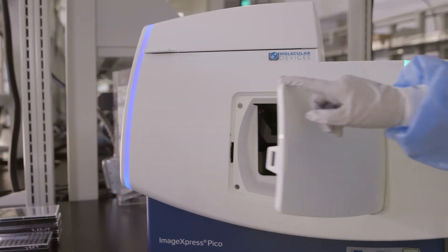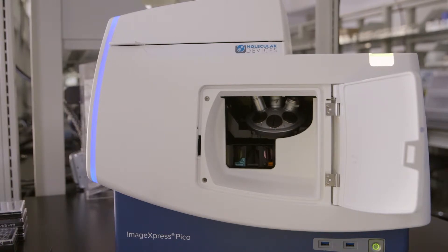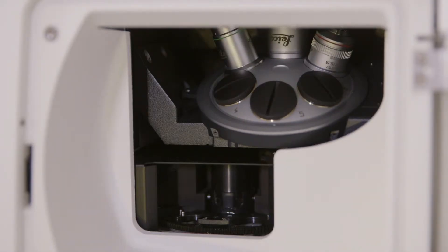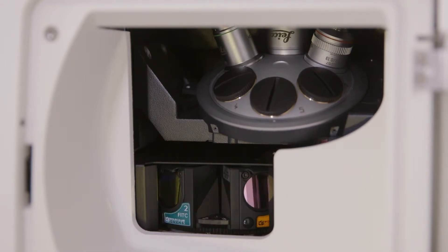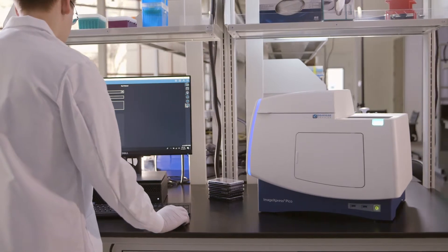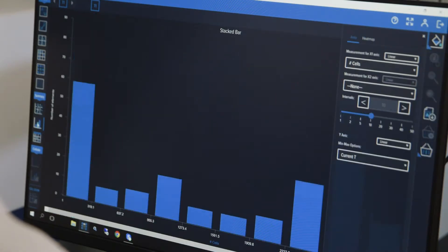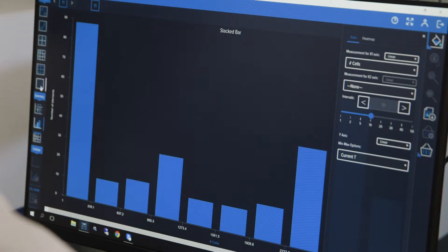The system can be initially configured with the objectives and filter sets that meet the needs of the lab. As the needs of the lab change, additional objectives and filter sets can be added. The system also has some really nice visualization tools like heat maps, scatter plots, and bar graphs that make data display quite intuitive.